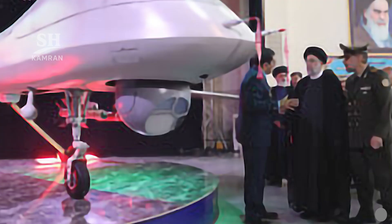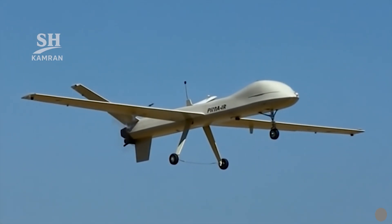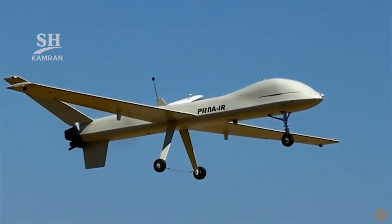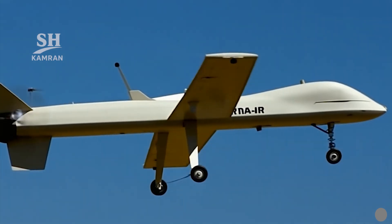The Mohajer 10 drone was officially unveiled in August 2023. It was developed by Iran's Ministry of Defense Industries, with the unveiling ceremony attended by the President and Defense Minister.